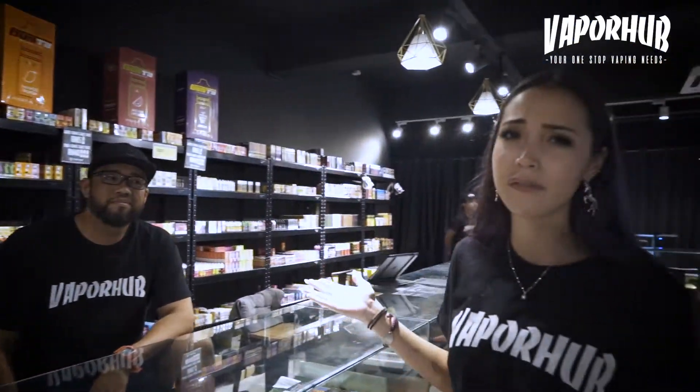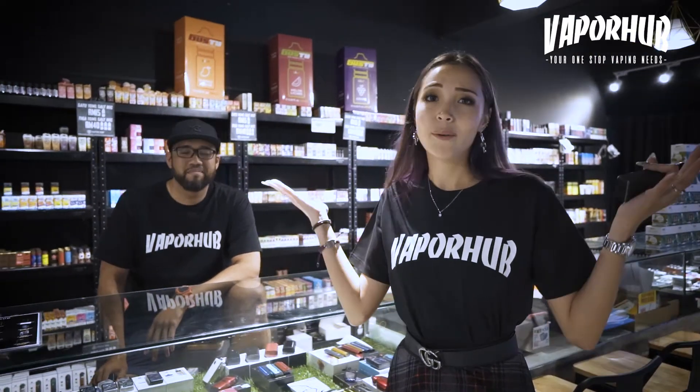There are so many different flavors. One's only 15 ringgit, 3 for 40 on almost everything. There are all these mods and all these pods you can choose from. There are so many different types — what else could you want?